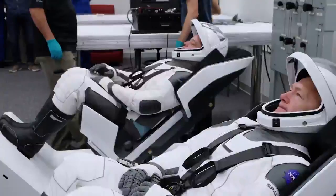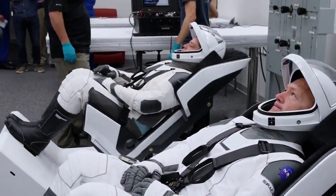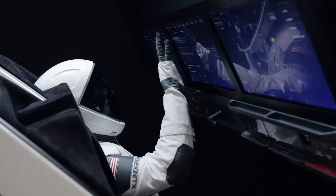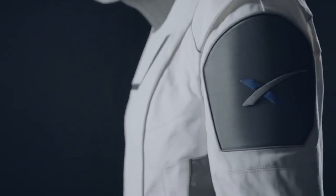The spacesuit's primary purpose is to protect the crew in the unlikely event that the cabin were to depressurize. But the suit does a number of additional things: it provides cooling and communication to the crew inside the suit, provides hearing protection, and the outer layer is flame resistant, so it provides flame protection as well.